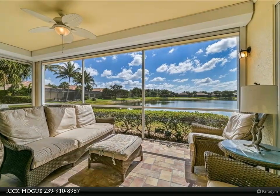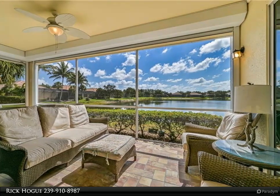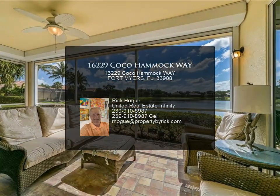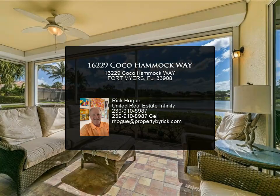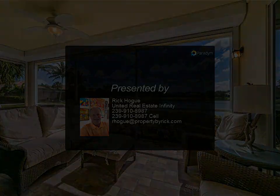The sellers love the community so much they have bought and sold both here and in Kelly Green. What you see in the home for furnishings remains with the home. Owners have replaced all windows other than sliders with impact glass.